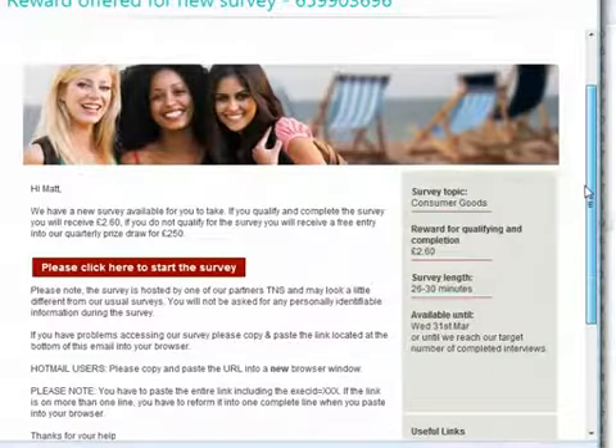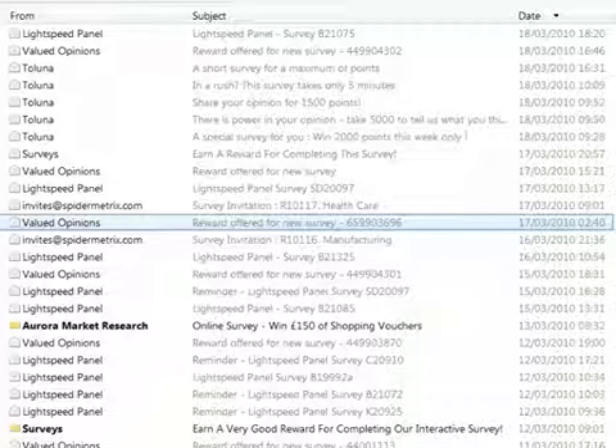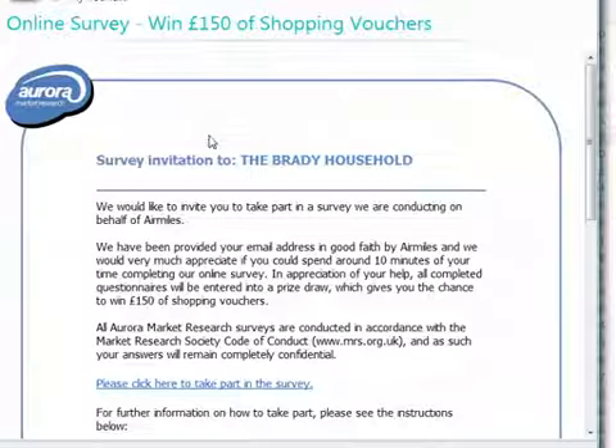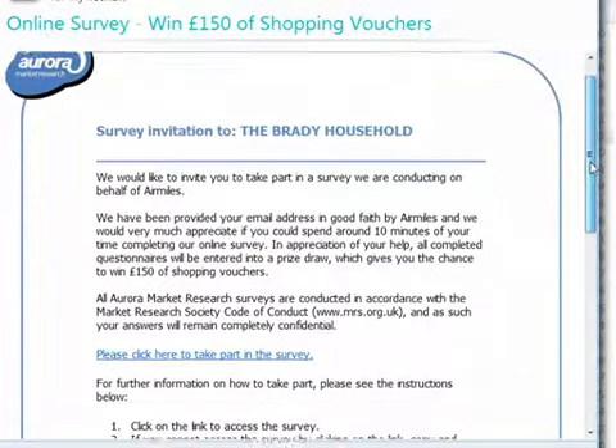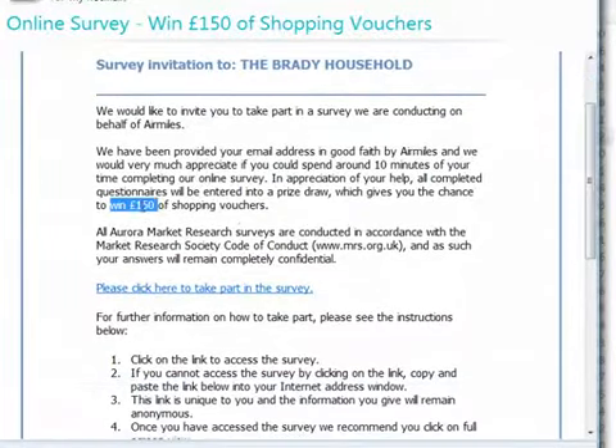Here's quite a good one — two pounds sixty, that's about two dollars, maybe closer to one and a half dollars, for almost half an hour. Again, bear in mind you will probably complete the survey quicker than the stated time. Now some surveys don't offer cash — they actually offer prizes.